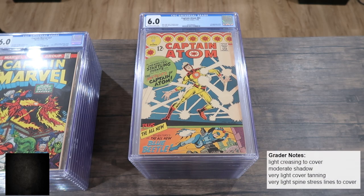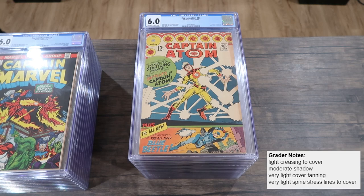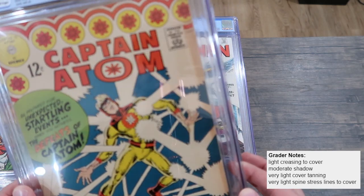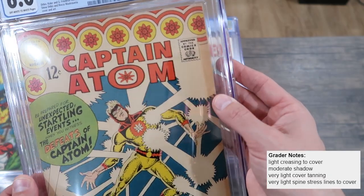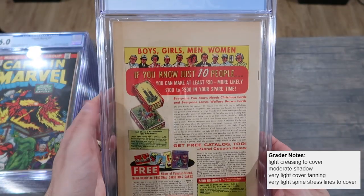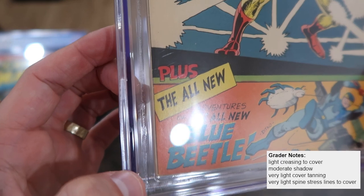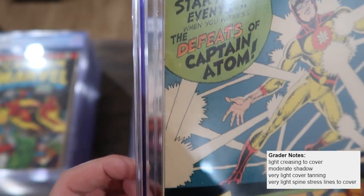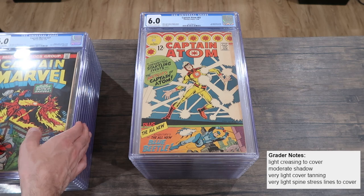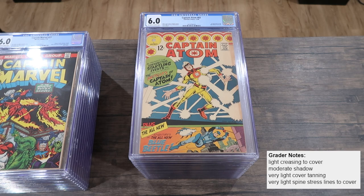The grader's notes on this one say light creasing to cover, moderate shadow, very light cover tanning, and very light spine stress lines to cover. So it has a dust shadow, and they're calling it moderate — not light, not heavy, but moderate — so they're definitely downgrading for that. You can see it's got a sizable shadow on the back as well. But other than that, this book is really, really nice. I'm surprised it got a 6.0; I think it would have gotten more like a 7. The spine still has some color-breaking stress but not a ton — nowhere near some of these other 6.0s. I think they went a little hard on the dust shadow on that one.